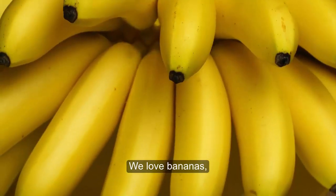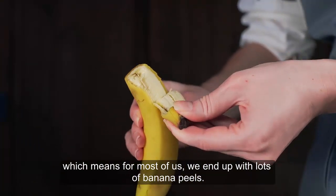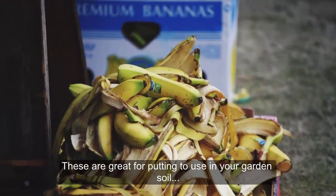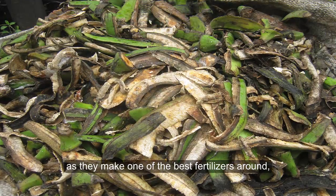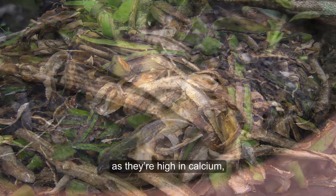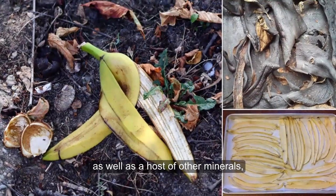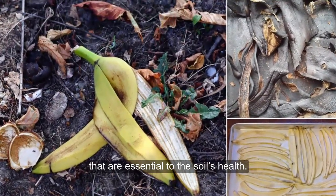Banana Skins: We love bananas, which means for most of us, we end up with lots of banana peels. These are great for putting to use in your garden soil, as they make one of the best fertilizers around. They're high in calcium, phosphorus, and potassium, as well as a host of other minerals that are essential to the soil's health.